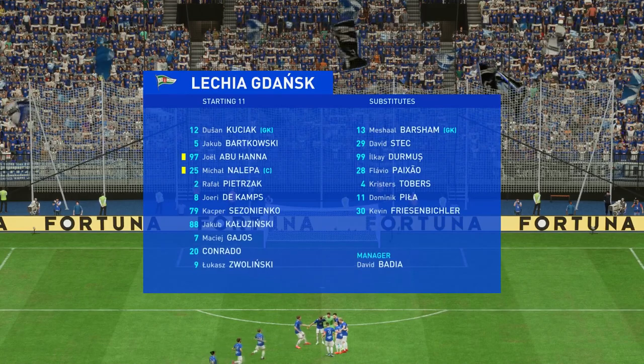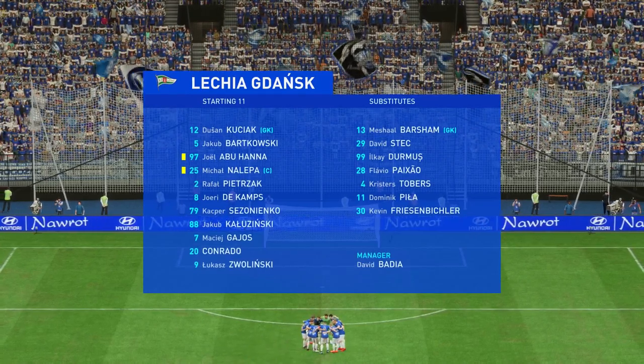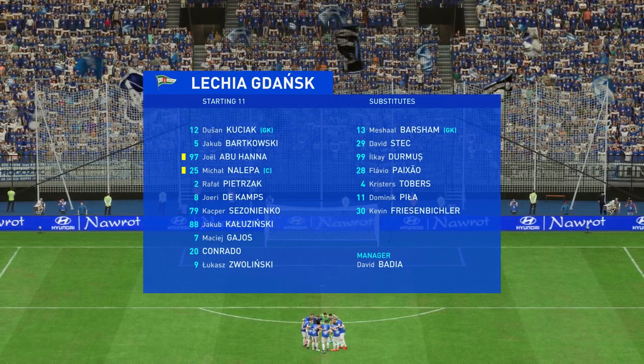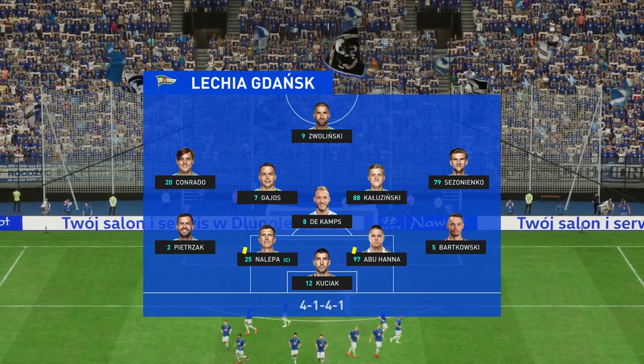Let's have a look at the initial eleven for the visitors. Well, they're playing in a 4-5-1 formation which is set up to counter-attack at pace. They'll play with a flat midfield out of possession, but when they win the ball back they'll break forward really quickly. Let's hope they play it well today.